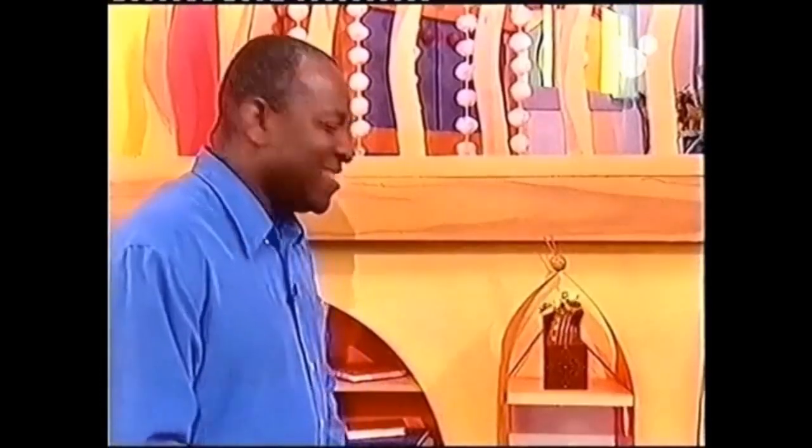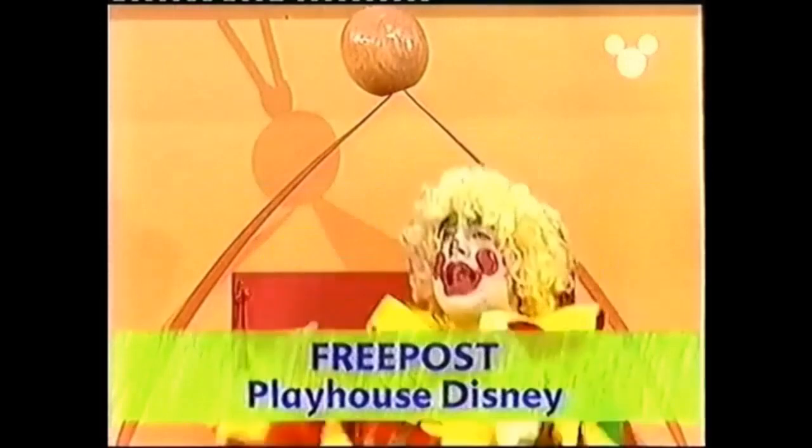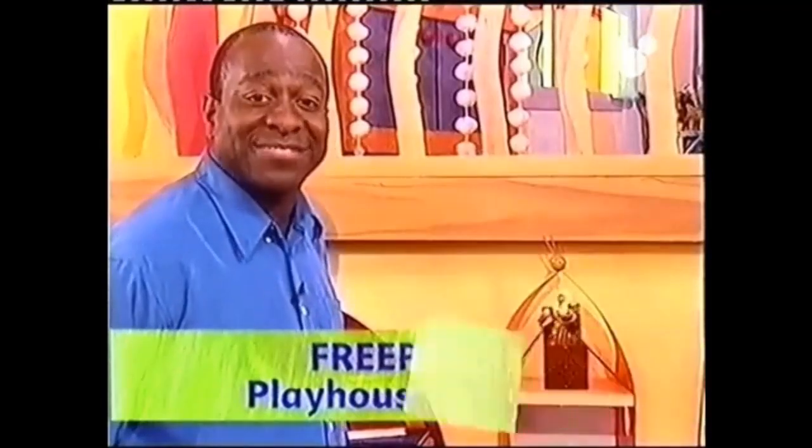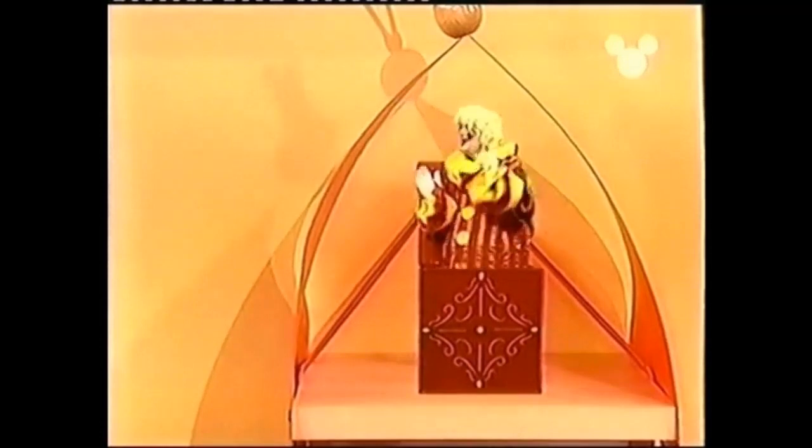Look, everyone! It's Mini Jack! Hello there, Mini Jack. Hello, Dave. How are you? I'm fine. How are you today? I'm feeling very cheeky today, Dave. Now, I've got a question for you, Mini Jack. Where do all the people send all their nice letters and lovely pictures to? They send everything to FreePost Playhouse Disney. So there you go — FreePost Playhouse Disney. And FreePost means you don't need to stop playing. Thanks a lot, Mini Jack. It's not a problem, Dave. I'll see you soon. See you then.